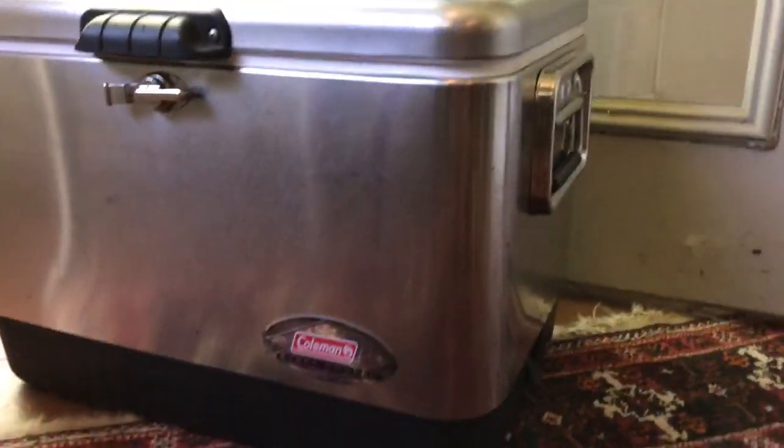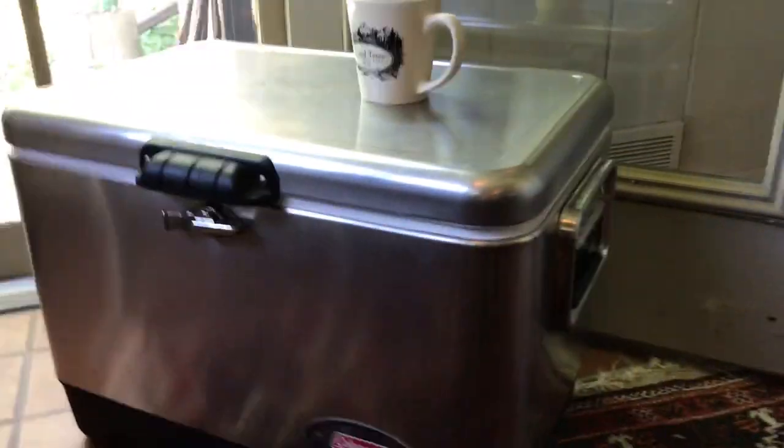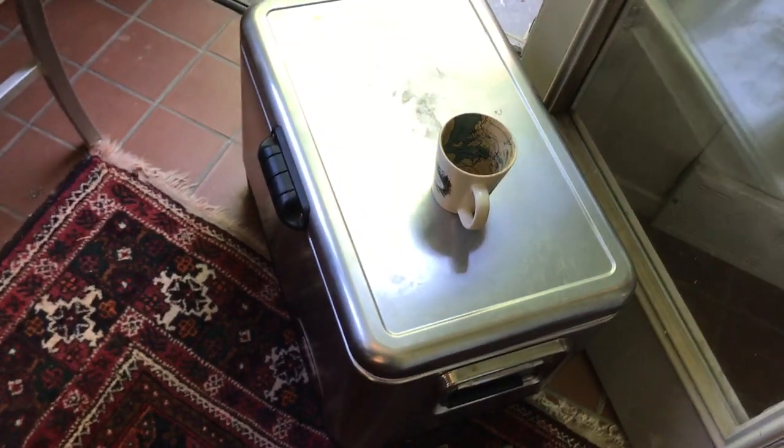Here's my cooler — it's a Coleman steel-belted cooler. I always start out the trip with two gallon jugs of water that I've frozen at home, and I put those in the cooler. Those usually last me four days very well, even in the Teton heat. It was about two hundred dollars a few years ago.